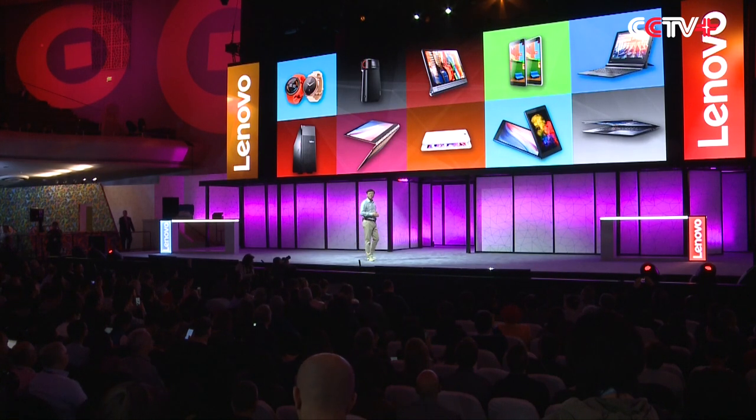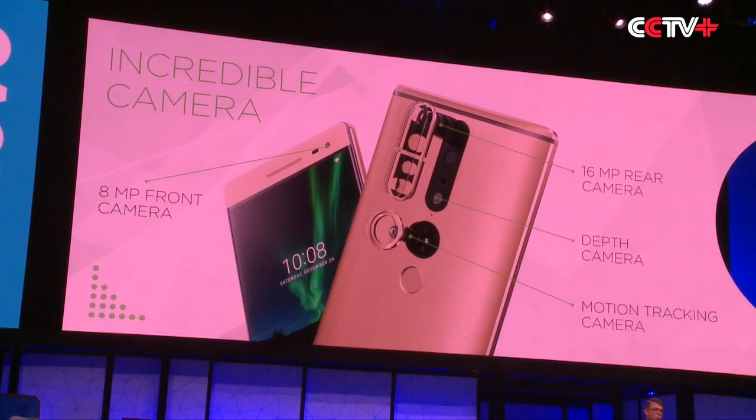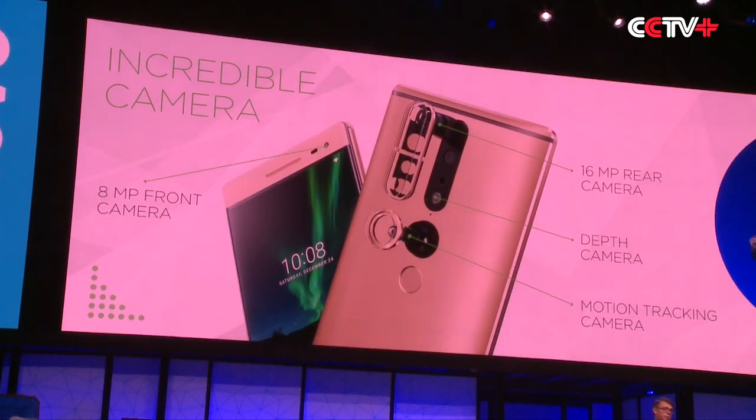It's becoming an awesome camera. Even on this camera, which has both an imager and an emitter, and the motion tracking camera, all in the rear.